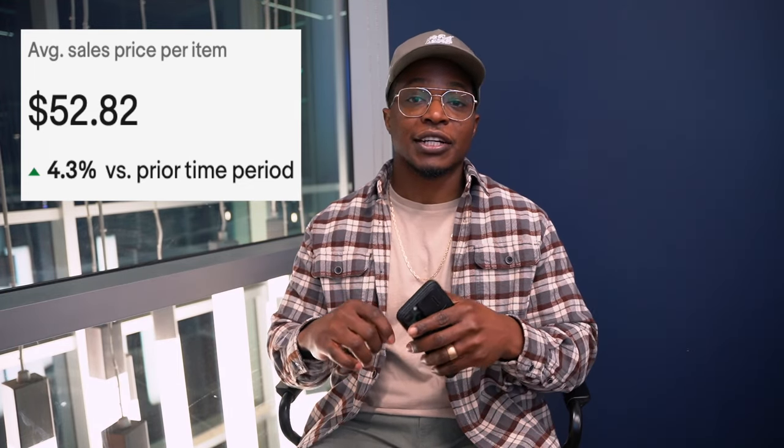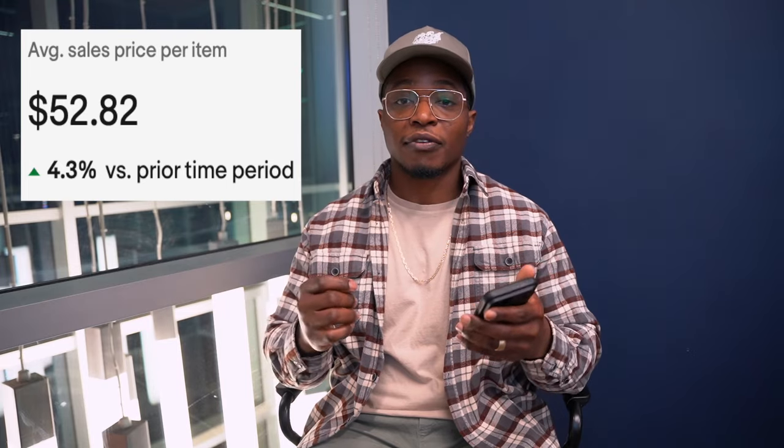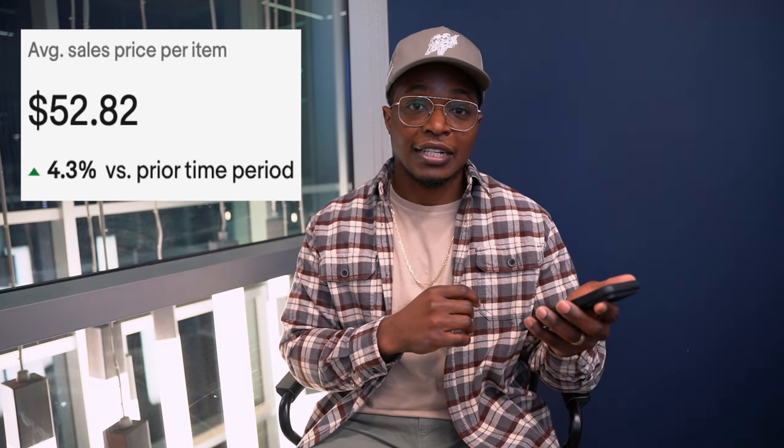In Q3, I saw another $4 jump — from $48.97 to $52.82. For most people these $4 jumps aren't huge, but going from $44.97 in Q1 to $52.82 in Q3, I realized I was definitely on the right track. I was doing things that were important to actually increase my average sale price, and I was able to move inventory a lot faster.